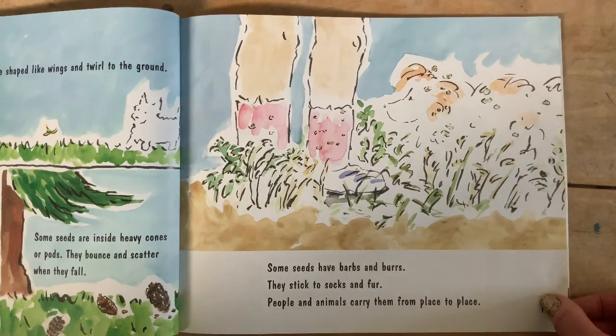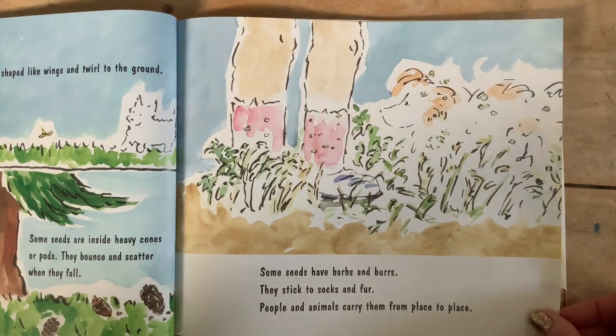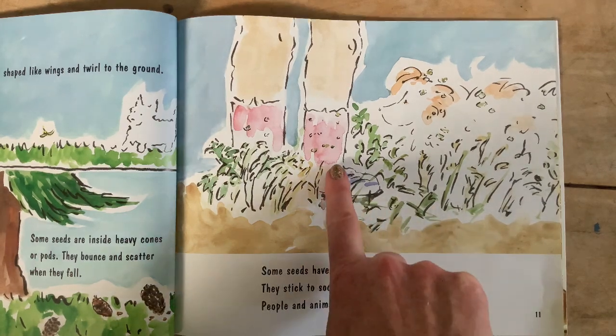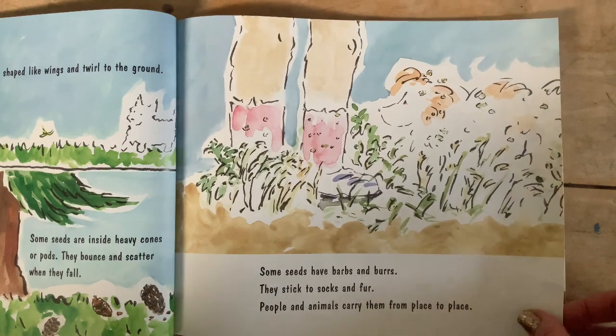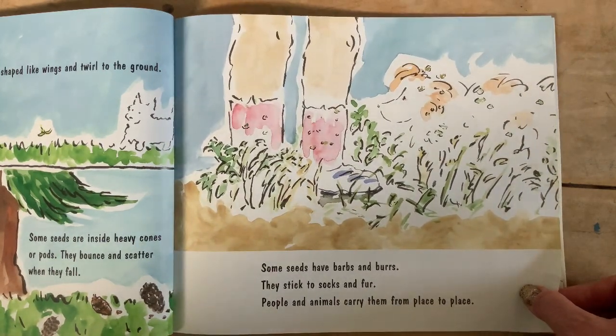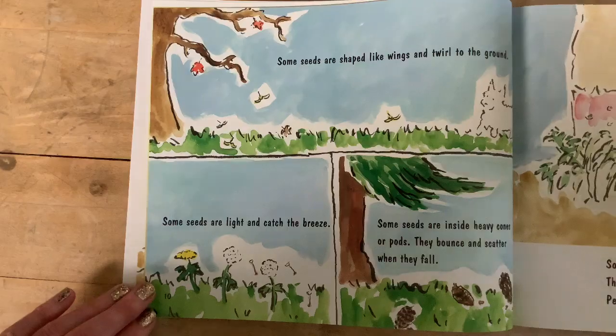Some seeds have barbs and burrs — they stick to socks and fur, and people and animals carry them from place to place. I'd like to make a text-to-world connection here: it's because of these seeds that a gentleman invented Velcro. He noticed that seeds would stick to his socks, and that's how he got the idea. Pretty amazing, right?